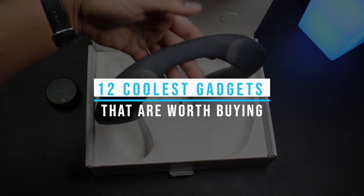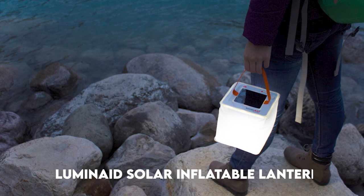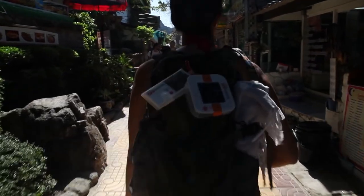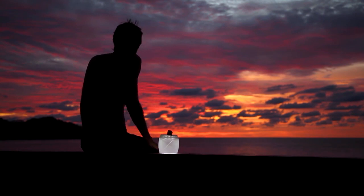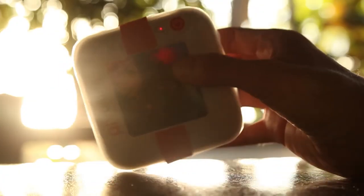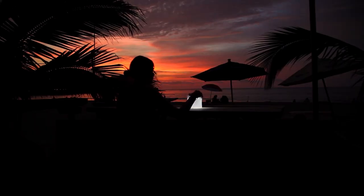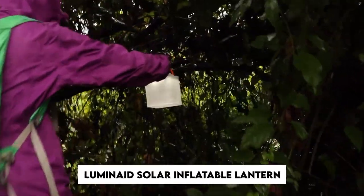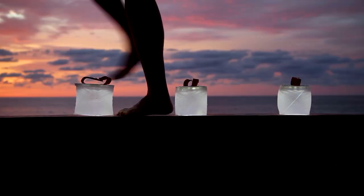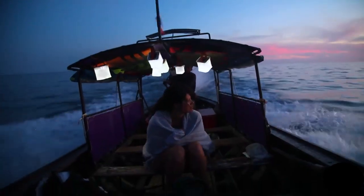Number one: Luminate Solar Inflatable Lantern. Picture this — you're out in the great outdoors surrounded by nature's beauty and the sun is shining down on you. Imagine having a super cool gadget that harnesses the power of the sun to provide you with light during those magical nights under the stars. Enter the Luminate Solar Inflatable Lantern, which is waterproof and shatterproof, powered with up to 75 lumens of LED light.